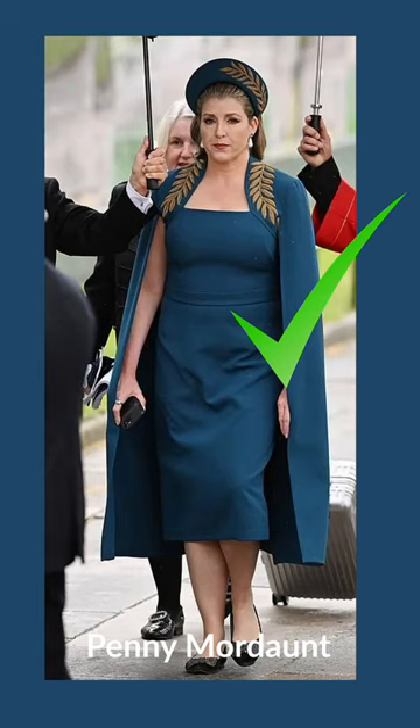Do find your perfect colour and stick to it. This is my personal favourite of all the Coronation outfits.